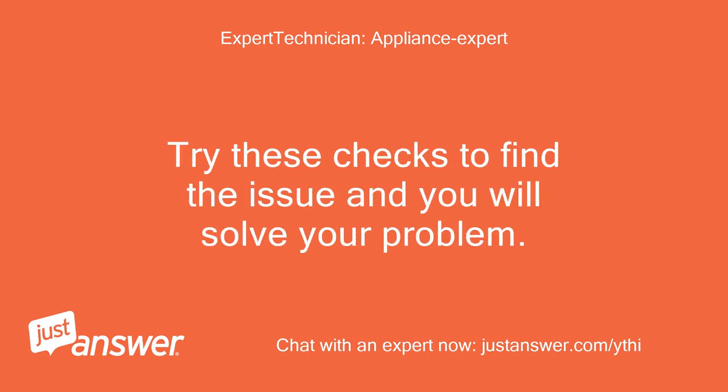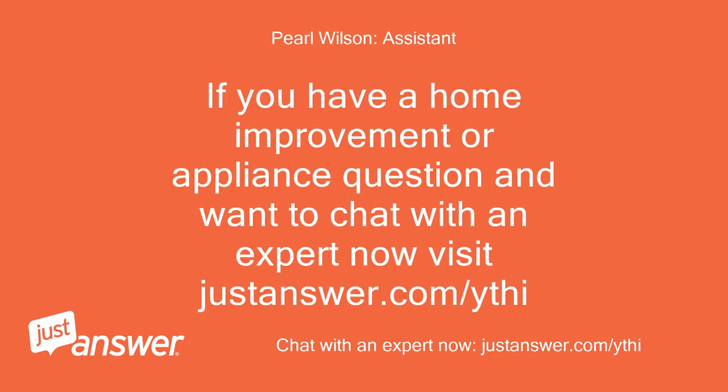Try these checks to find the issue and you will solve your problem. If you have a home improvement or appliance question and want to chat with an expert now, visit justanswer.com.